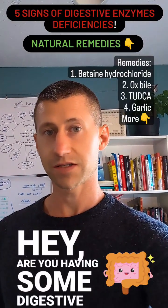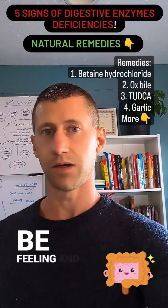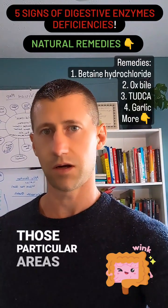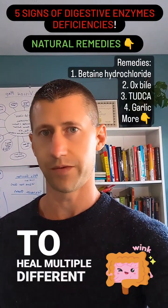Hey, are you having some digestive enzyme problem issues right now? I'm going to go through five key areas and signs that you may be feeling, and then I want to encourage you to look below for the natural remedies related to those particular areas. Some of the remedies actually relate to multiple areas, so you can use them to heal multiple different areas.